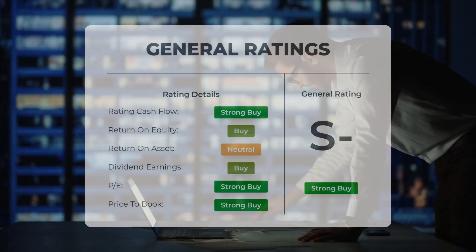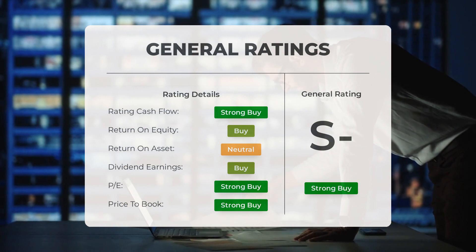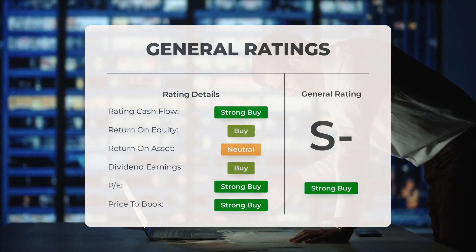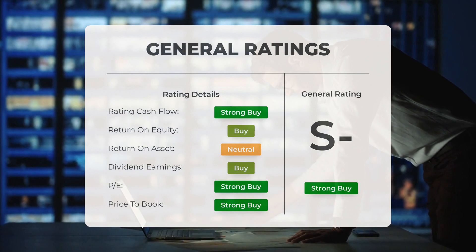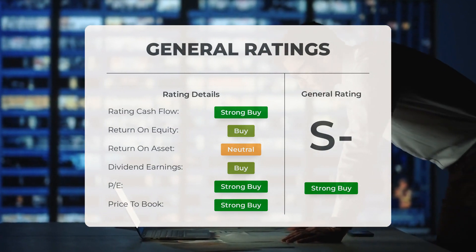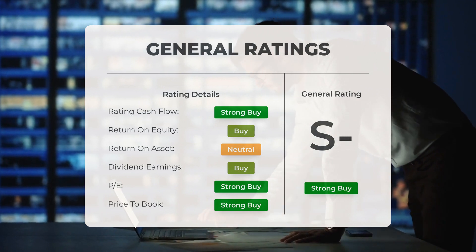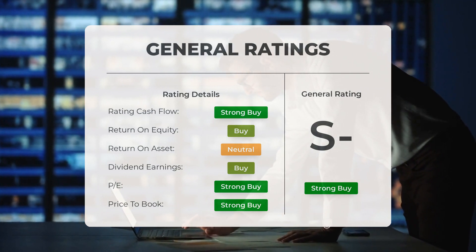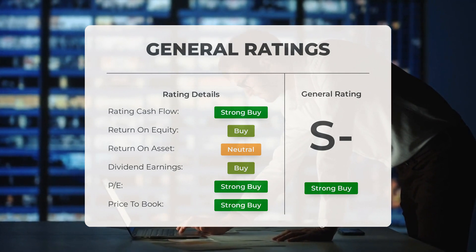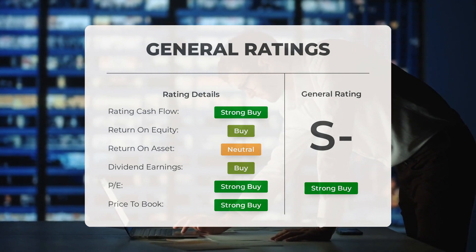The analysts have spoken — Deckers Outdoor stock has been given a compelling strong buy rating. The P/E ratio and price-to-book have received a thunderous endorsement of strong buy. However, when it comes to return on investment, analysts have taken a more cautious stance, awarding it a neutral rating.